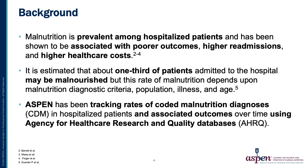ASPEN has been tracking rates of coded malnutrition diagnoses, abbreviated as CDM, in hospitalized patients and looking at associated outcomes over time using the Agency for Healthcare Research and Quality Databases, or AHRQ.